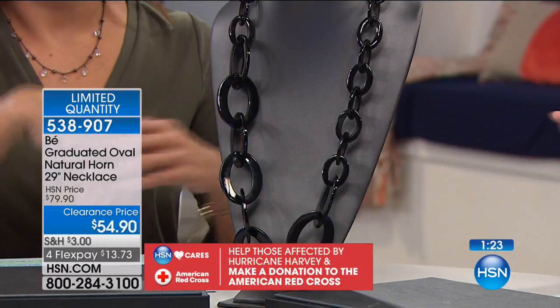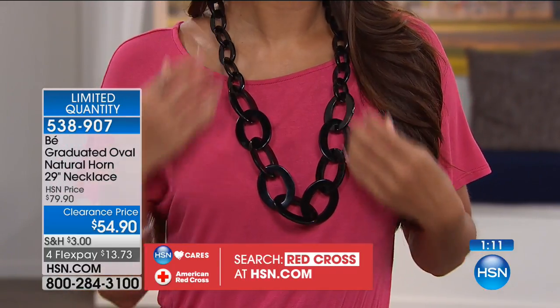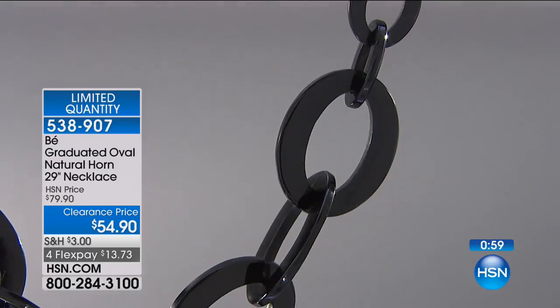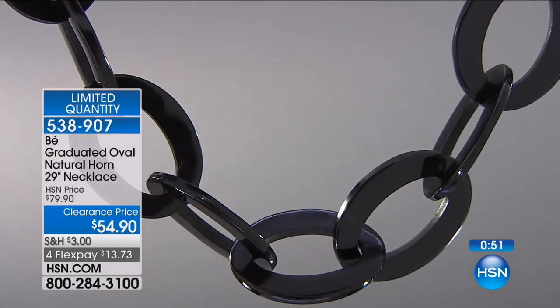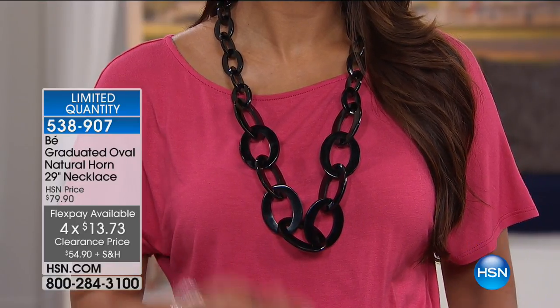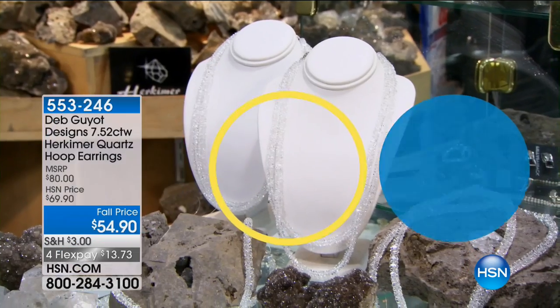This is that chunky necklace you can throw on over literally everything you own — over your maxi dress, your tank with a little jacket. Again, there's a story to it. It's not a heavy piece either — pretty lightweight, very pliable. It looks fantastic, definitely fashion forward but wearable. It's that graduated oval with the natural horn, 29 inches in length. A limited quantity — item number 538907.